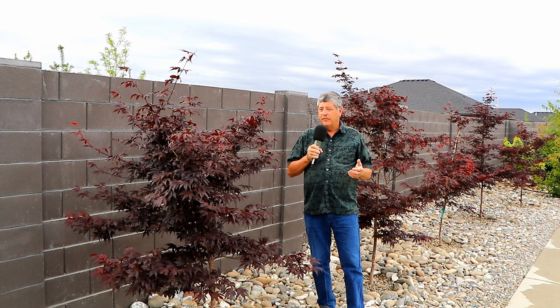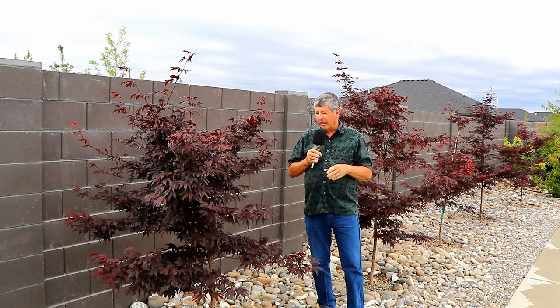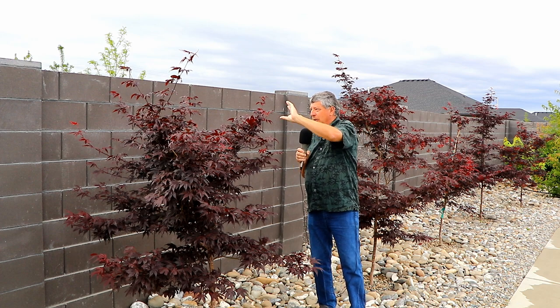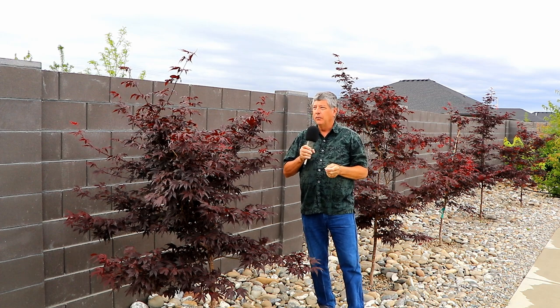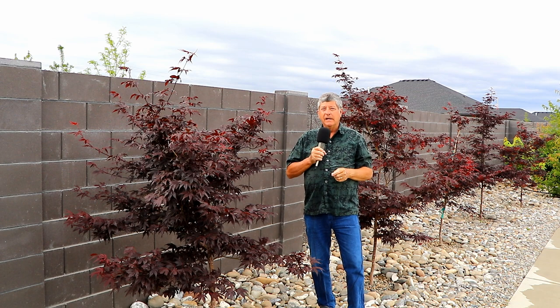I've also got quite a few red Japanese maples — these are Bloodgood Japanese maples. They are very slow-growing, only a matter of a few inches a year from what I can see. But someday these will be 20 or 30 feet tall, and I think they're going to be gorgeous. It's just going to take a long time to get there.